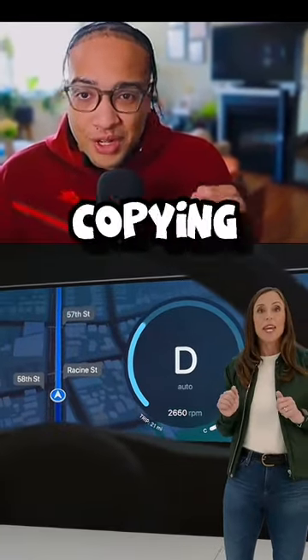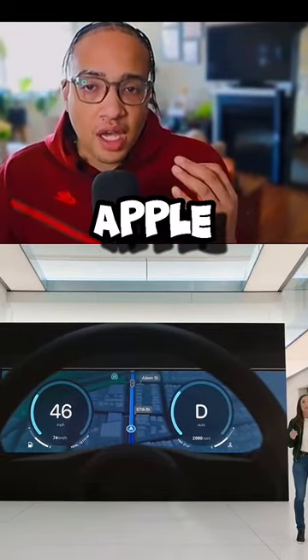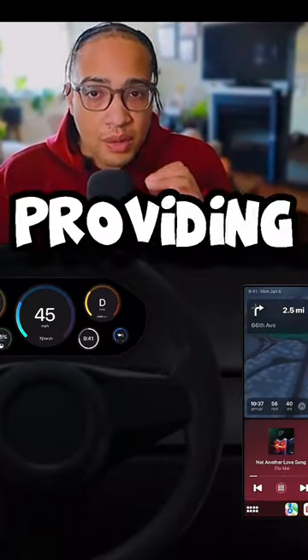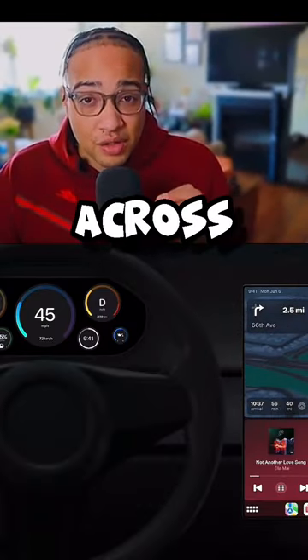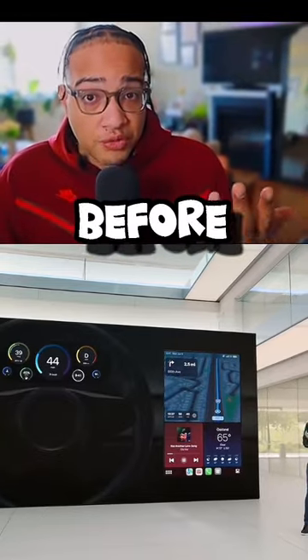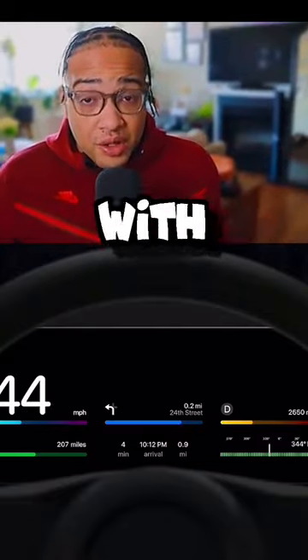Next is where they're going to make their signature move of copying Android and integrating multi-display support, meaning that Apple CarPlay will be able to appear across all the displays in a vehicle, providing a consistent experience across an infotainment system, along with the instrument cluster as mentioned before and any additional screens on the dashboard. Widgets are now going to be a thing for people with larger screens like the Tesla or any new...